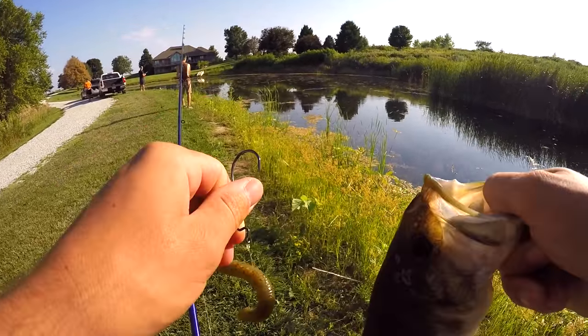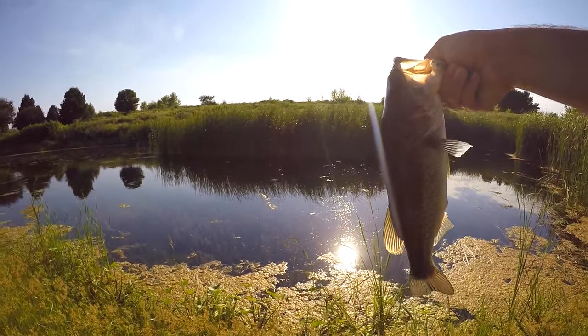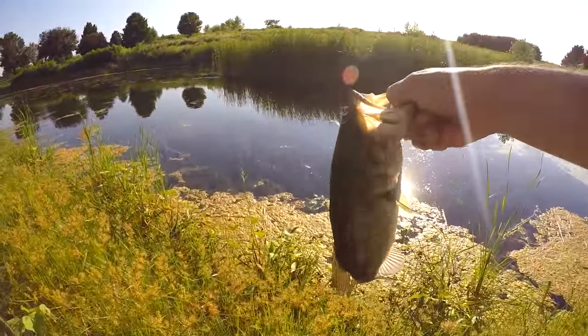What's the biggest bass you've pulled out of here? Four pounds — actually five. Okay, well, there's five pounders in here. That's not a five pounder I just caught, so I've got work to do.